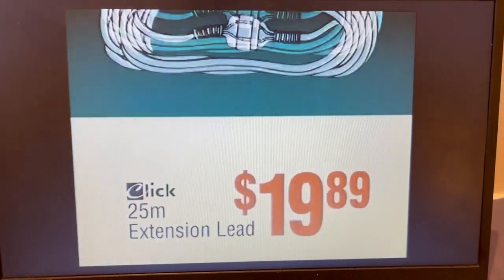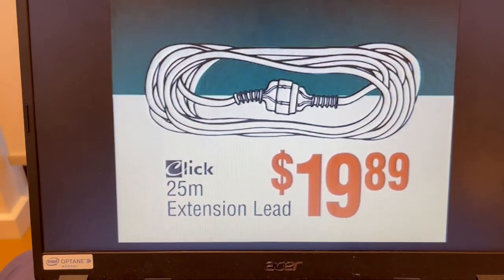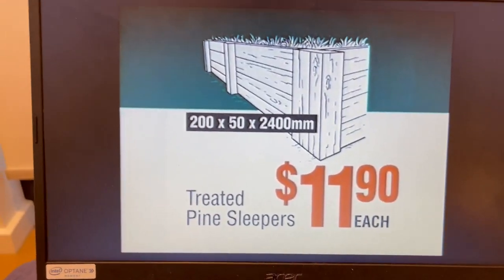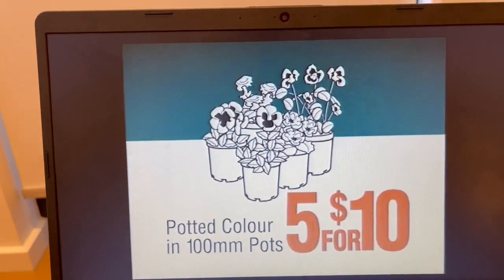Burgundy Decker, 350 litre. Expansionary, $19.89. Patio heater, $169. Treatment by sleepers, $11.90 each. Potted colour, five for just $10.